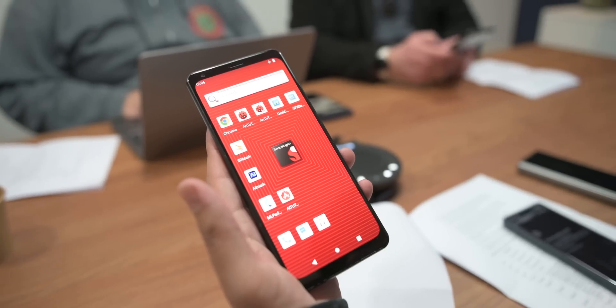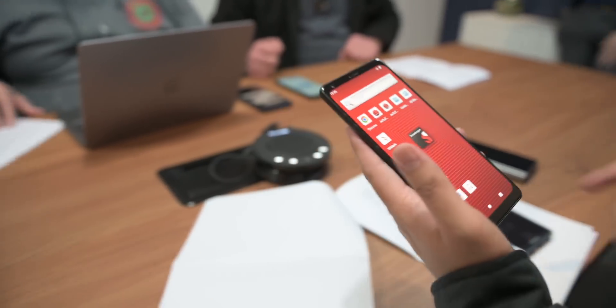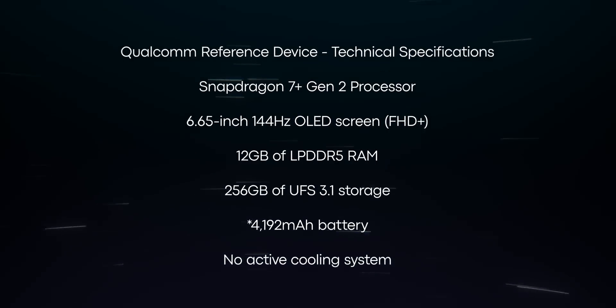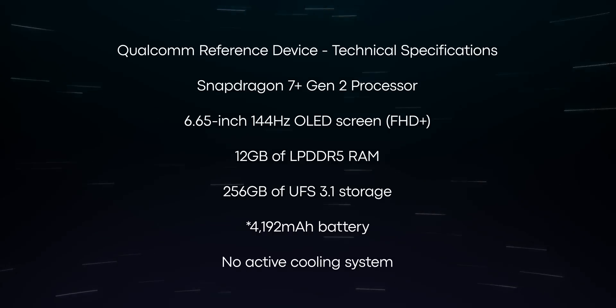Enough about specs — let's see how the Snapdragon 7 Plus Gen 2 performs in benchmarks. The benchmarks were run on Qualcomm's reference device, which is basically a prototype smartphone meant for internal testing. Highlight specs include a 6.65-inch 144Hz FHD+ OLED screen and 12 gigabytes of memory.